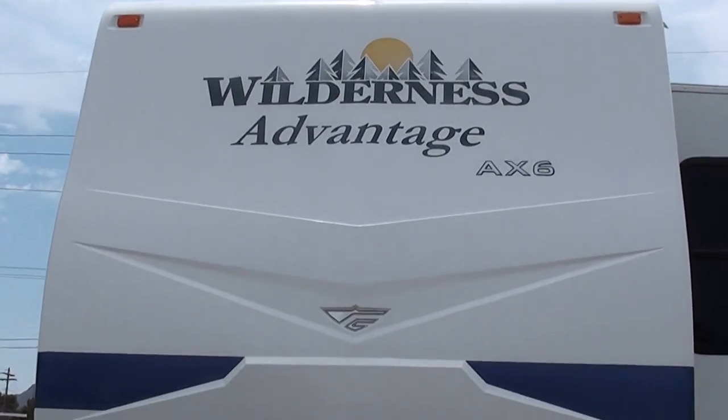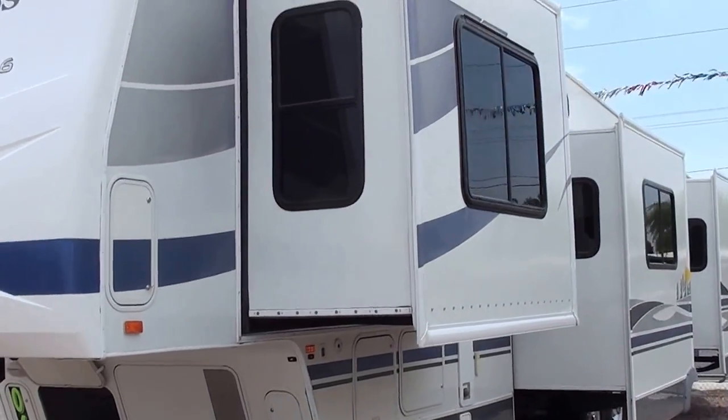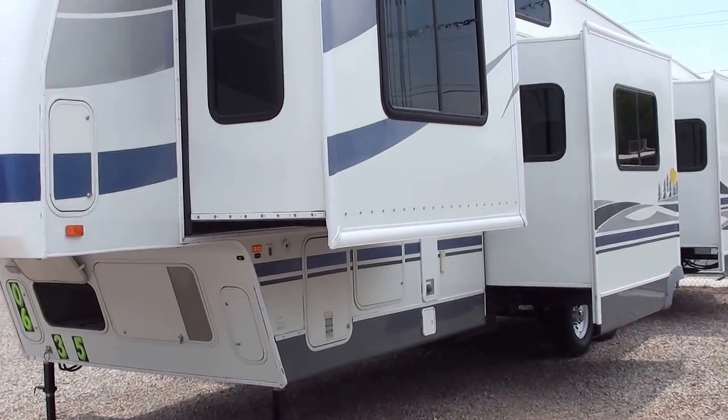Nice fiberglass molded cap, all fiberglass exterior. Three big slides on the opposite side of the door side of the RV.